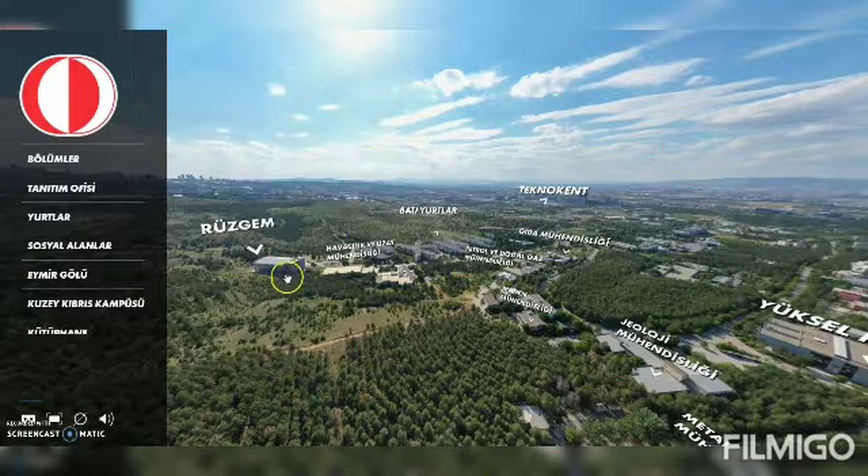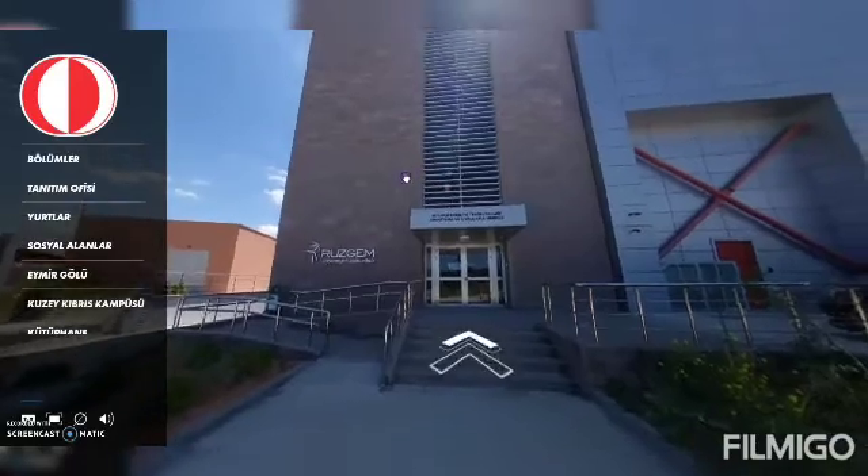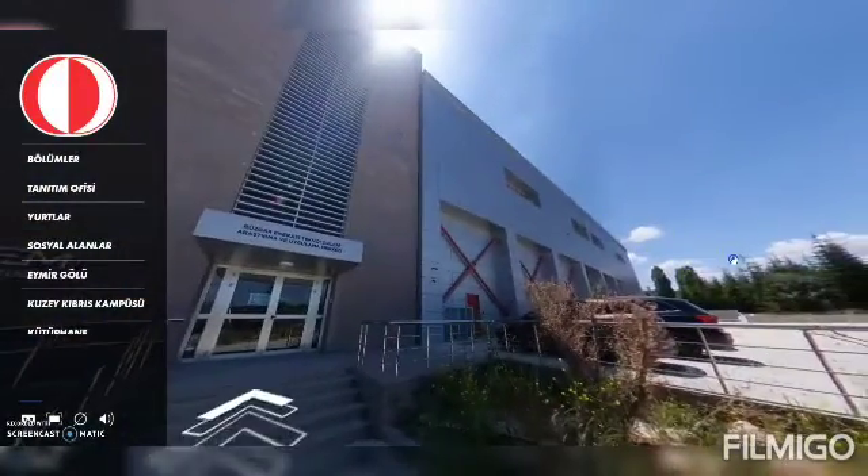This is the Center for Wind Energy Research. Over this area we have student dormitories. So let's go to the RUSGAM building. This is the entrance of the RUSGAM building — very nice weather, very sunny day.